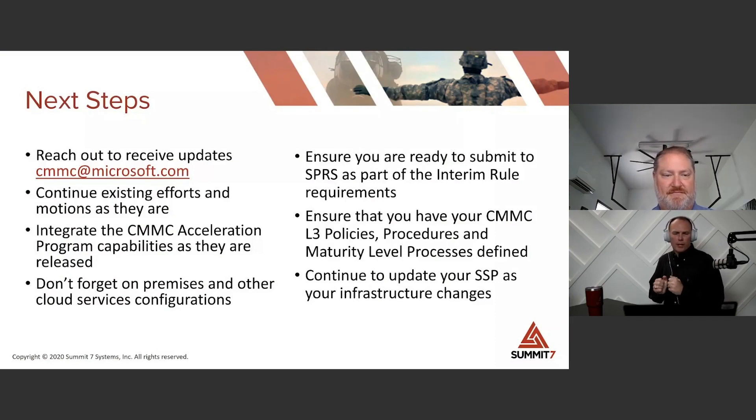So what are our next steps? We're about out of time here. If you have questions, please feel free to send email to the CMMC email address there. We have to continue the efforts that we have in place. Obviously the SPRS November 30th deadline is out there — everybody's trying to get everything ready for that. Continue on that path, close whatever gaps you have left, and get those reports done correctly for SPRS. Be on the lookout for the continued updates for the CMMC acceleration program — they're going to continue to roll out over the next year. Additional capabilities coming out — integrate those into your processes and procedures, into your infrastructure, and leverage the capability.